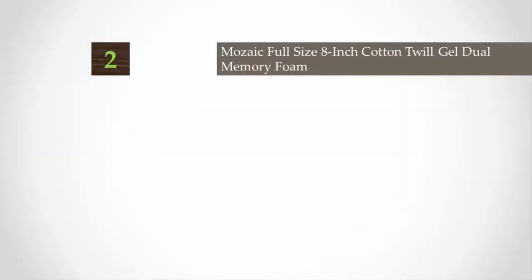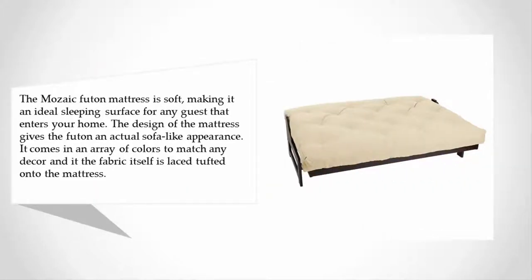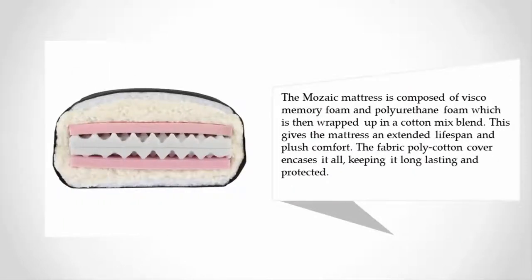At number two, the Mosaic futon mattress is soft, making it an ideal sleeping surface for any guest. The design gives the futon an actual sofa-like appearance, and it comes in an array of colors to match any decor. The fabric is lace-tufted onto the mattress, and the Mosaic mattress is composed of visco memory foam and polyurethane foam wrapped in a cotton mix blend. This gives the mattress an extended lifespan, plush comfort, and long-lasting protection.